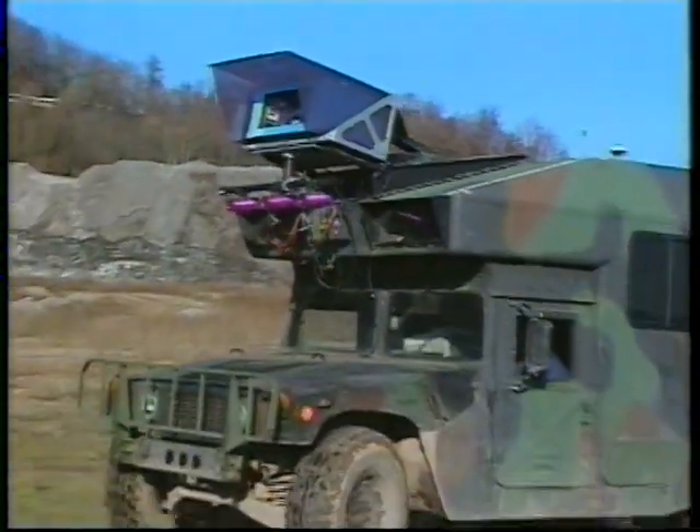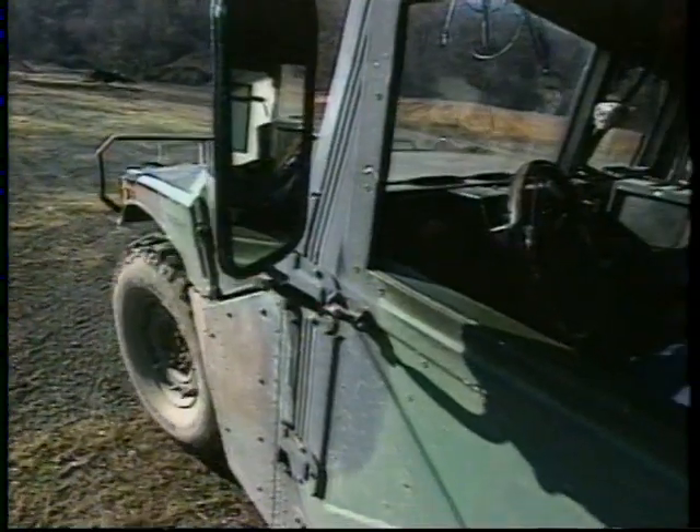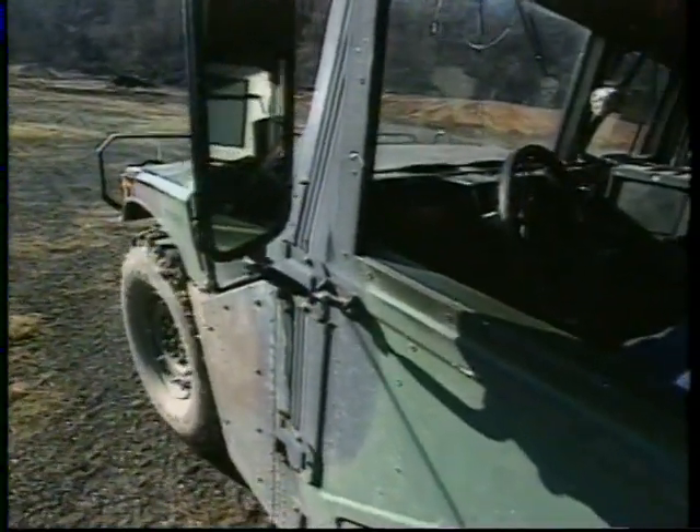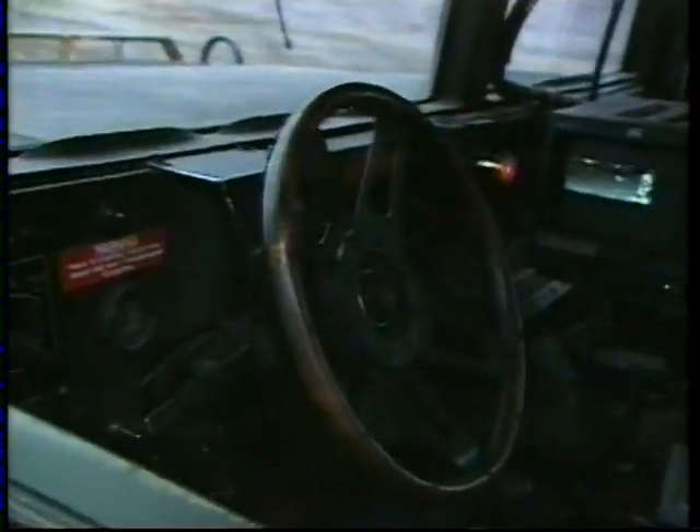I guess this has to be one of the strangest things I've ever taken a ride in. Nobody seems to be in charge. Is this driving itself now? It's driving itself now. You can see the steering wheel turning. How does it know where to go?